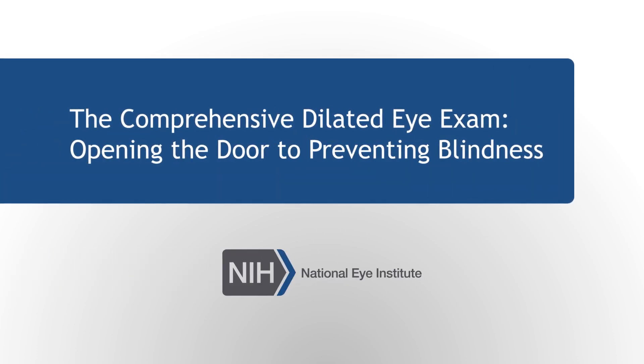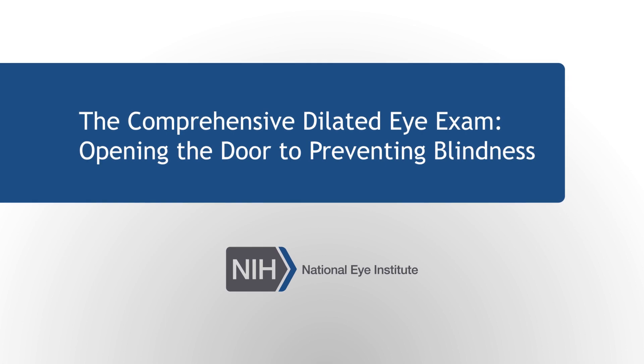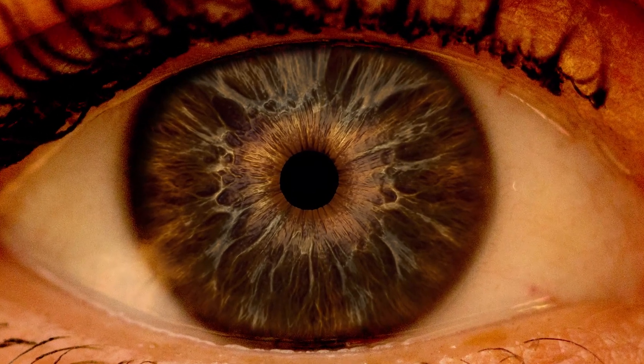The Comprehensive Dilated Eye Exam — a production of NIH, National Eye Institute. Opening the door to preventing blindness.